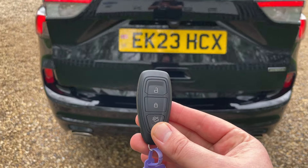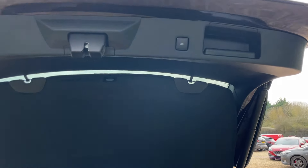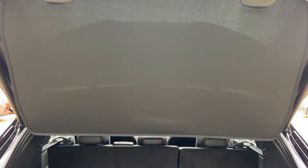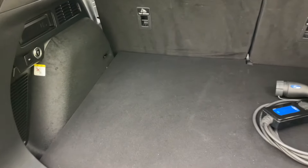We have a double unlock function for the power tailgate — click that twice and it rises up. To shut it once more, the button is on the right-hand side of the boot seal. Going from top to bottom, the tonneau cover is built into the rear window, so as you open and close the boot, it'll open and shut itself.